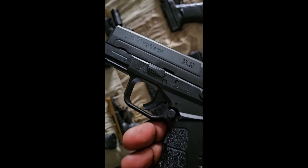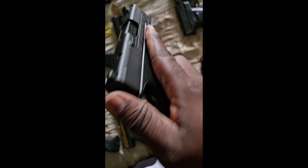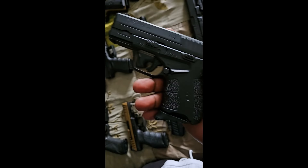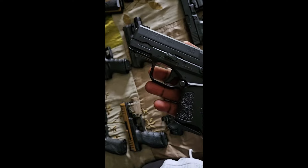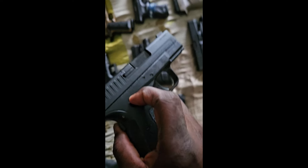Next one up is my XD 45 ACP — a nice concealable gun by Springfield Armory, almost like my 43x but with a little bit more stopping power since it's chambered in .45.